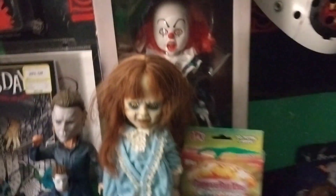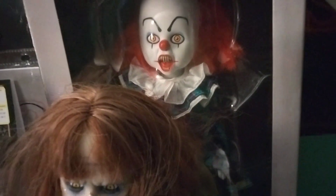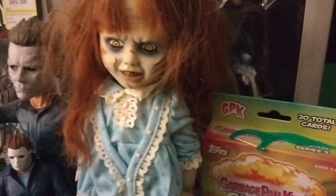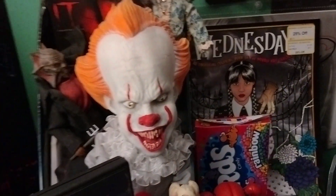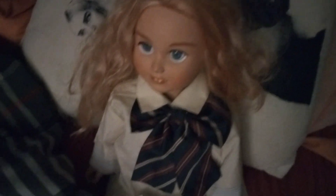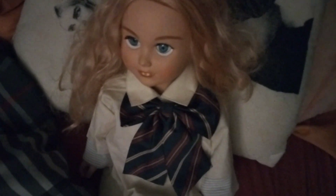I got my Exorcist Regan doll and my It from the miniseries Live and Dead dolls. They're pretty cool, not too big but still pretty cool. I got my Pennywise Sidestepper, he's pretty cool. Sitting in my bed I got my Megan doll. You guys have seen her in all my videos. She talks too much and it's copyrighted, so I can't really turn her on, but she's still pretty cute.